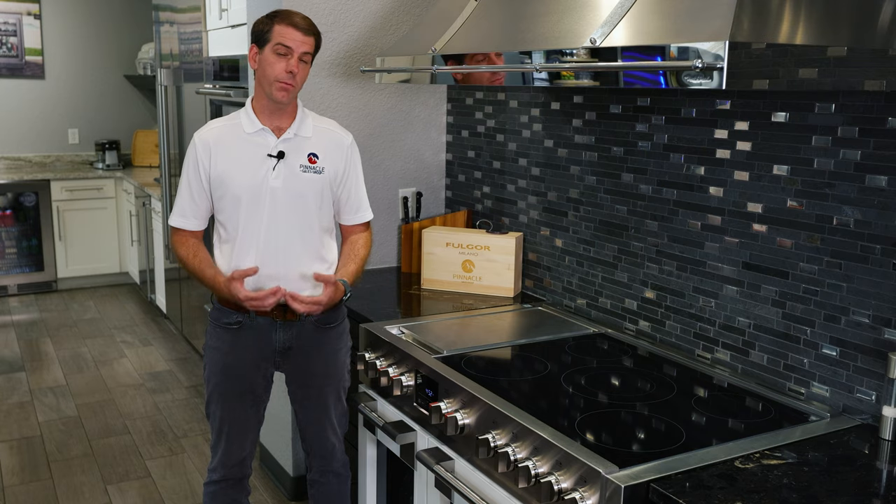Induction cooking is also one of the safest methods to cook with. There are no open flames, heat, or off-gases that are created from the fuel source.